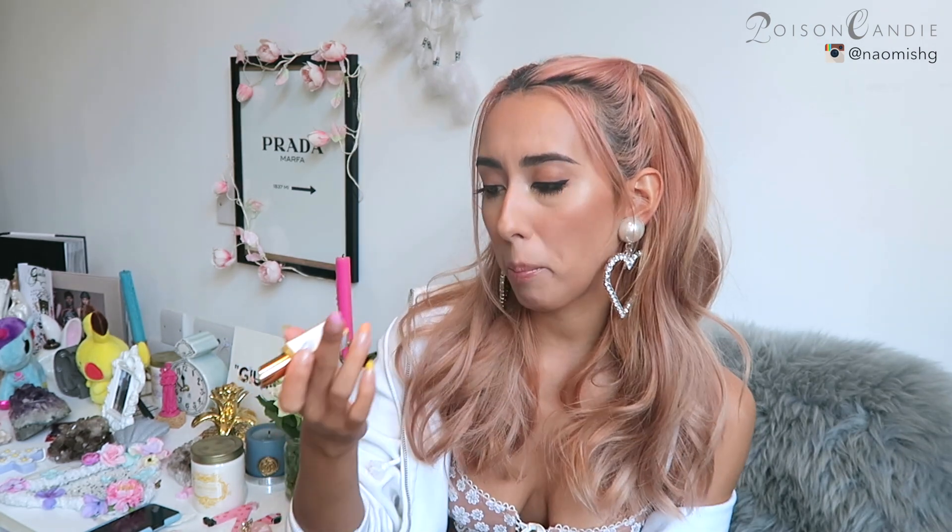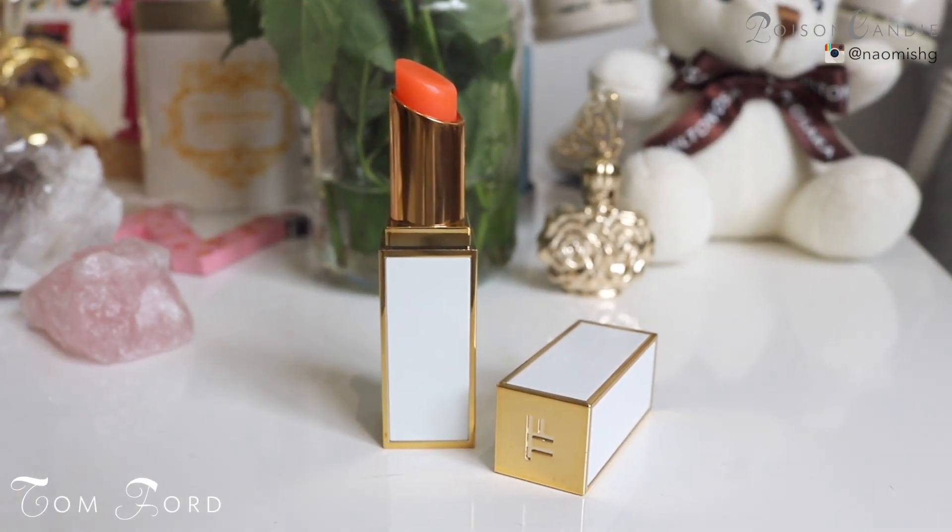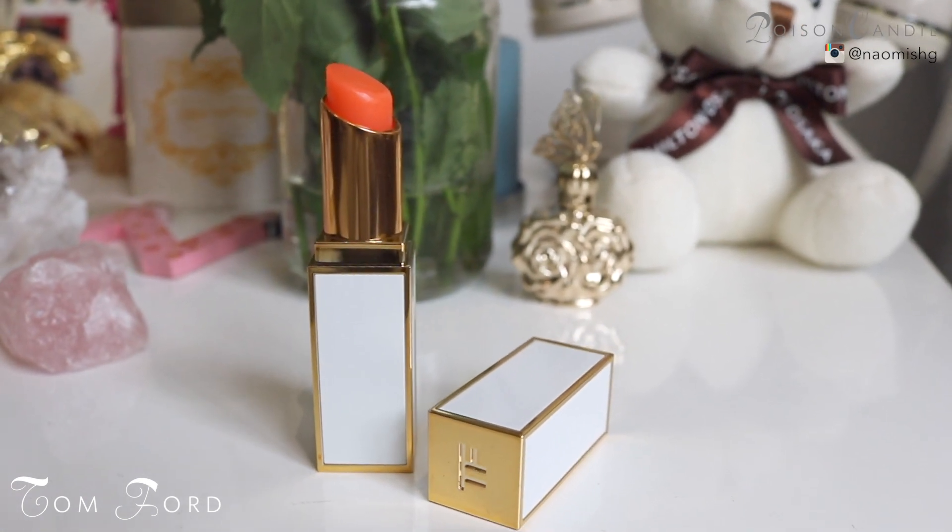The next thing I have is cosmetic and makeup stuff — both items are from Tom Ford. The first one is their lipstick, but it's essentially a really sheer lipstick with almost no color, which is why I like it. I'm not really into full-coverage lip products anyway. It looks super bright but it's really just a sheer, orangey tone — and it's pretty moisturizing.